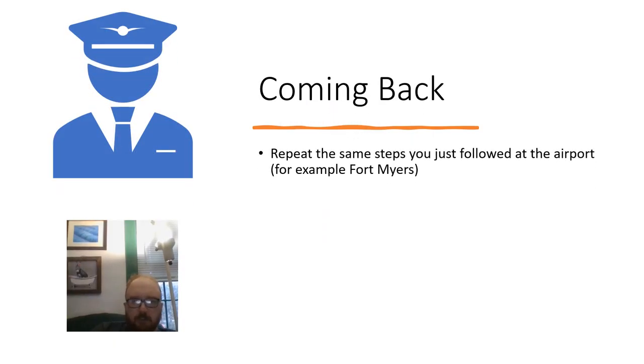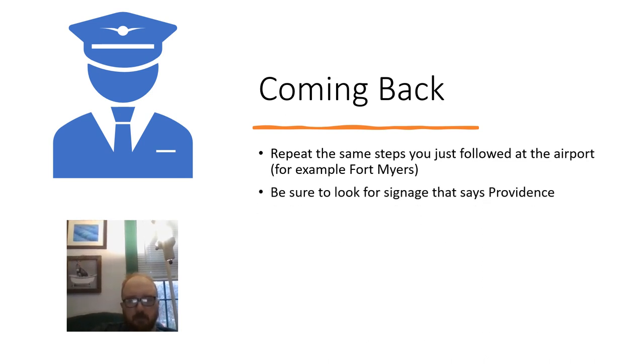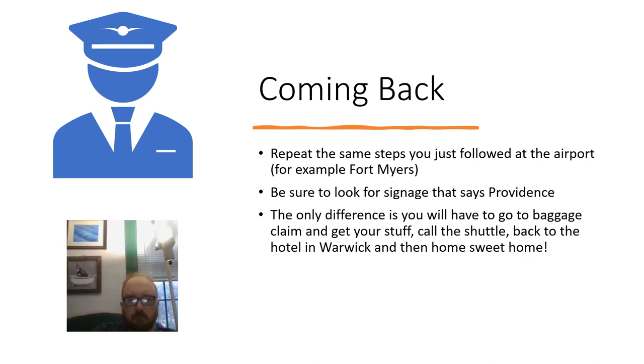Coming back: repeat the same steps you followed at the departure airport — for example, at Fort Myers. You go to spring training and when it's time to come home, you do the same steps in reverse. Be sure to look for signage that says Providence. The only difference is you will go to baggage claim to get your luggage, call the shuttle back to the hotel, and then home sweet home. I hope this presentation gives a good understanding of what it's like at the airport. It's always a good idea to review these steps to make sure you get on your way on time and arrive safely. And that is the process of flying — thanks for watching.